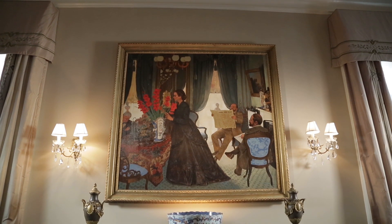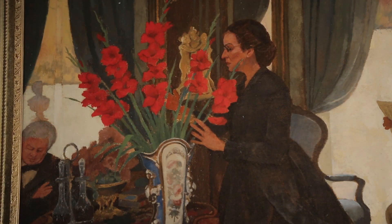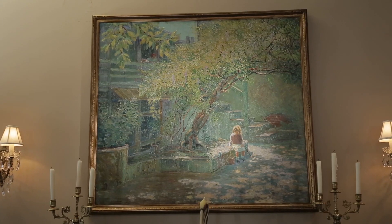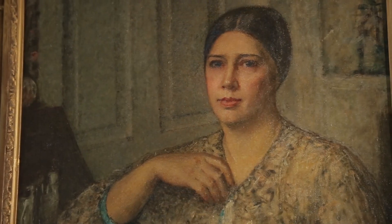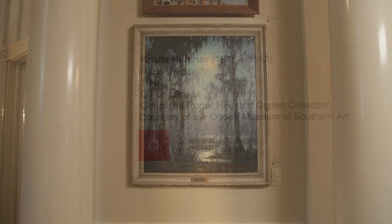The fabric is a reproduction of a Michelangelo papal robe on display in the Vatican. Throughout the house we have a large collection of museum quality artwork that's rotated periodically. All the pieces currently displayed are on loan from Roger Ogden and the Ogden Museum of Southern Arts in New Orleans.